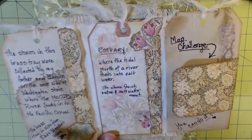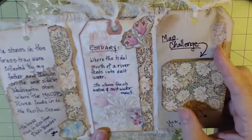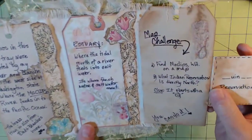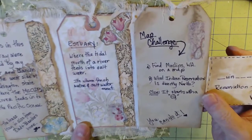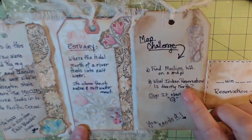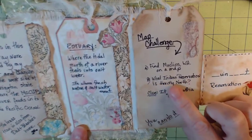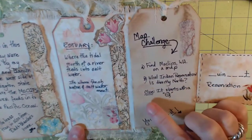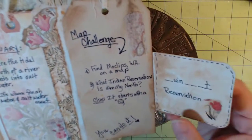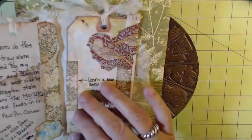And here is the map challenge — I know they can do it! Find Moclips on a map, probably using Google Maps, and then answer this question: what Indian reservation is directly north? There's a clue — the keyword starts with a Q — and there's a little additional clue as well. Good luck!